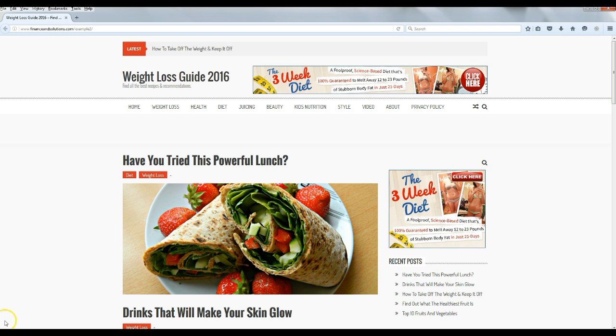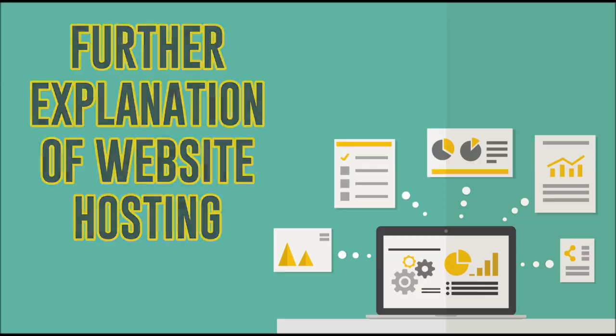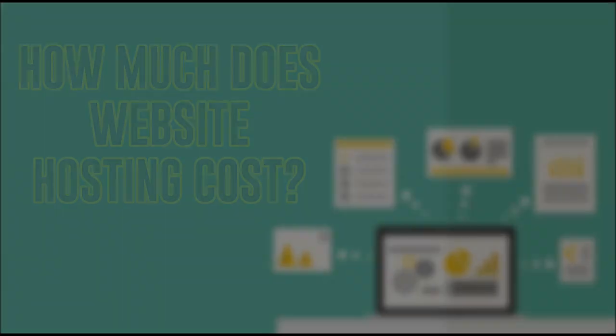Website hosting is where your website is going to live online — it's where all your content is stored: your videos, your pictures, anything on your website. It's all stored on a server. Here's another way to explain it: if you're going to build a house, you need land to put it on. When you're building a website, the hosting is the land and your website is the house.